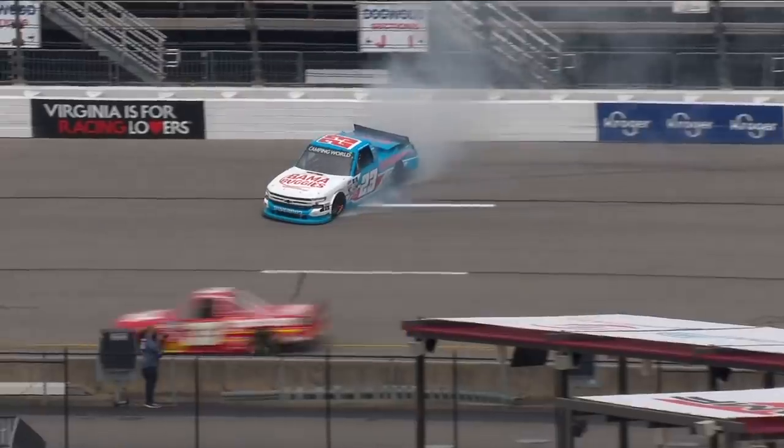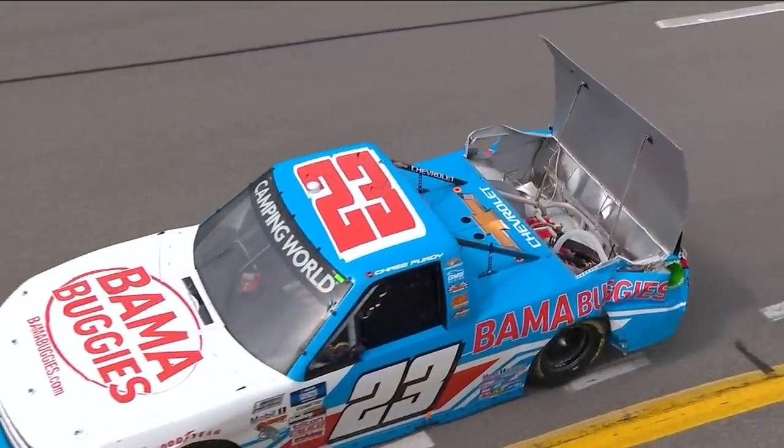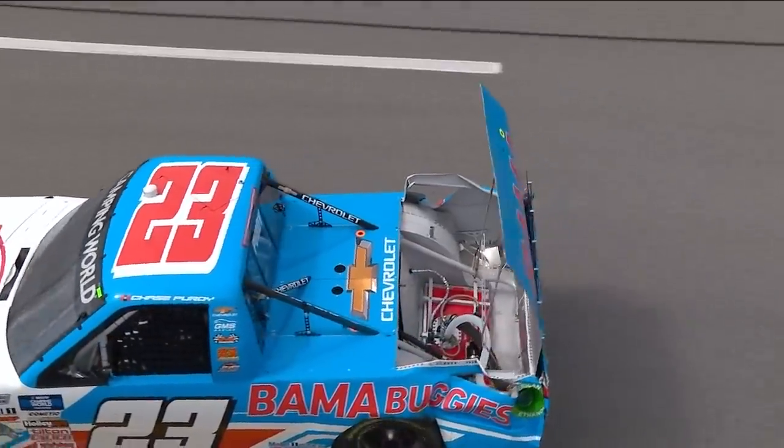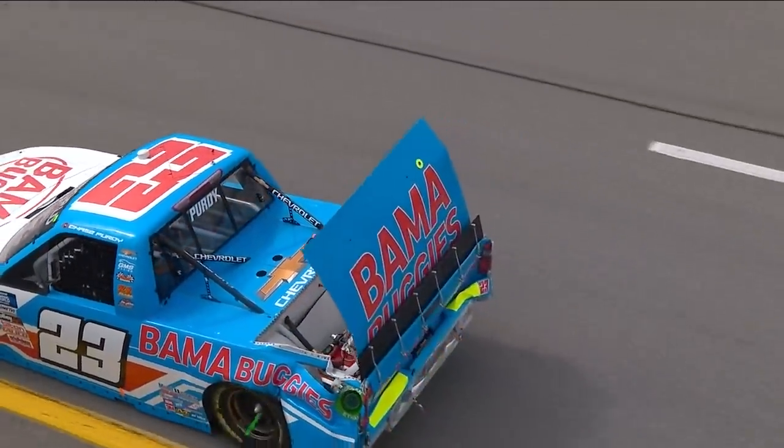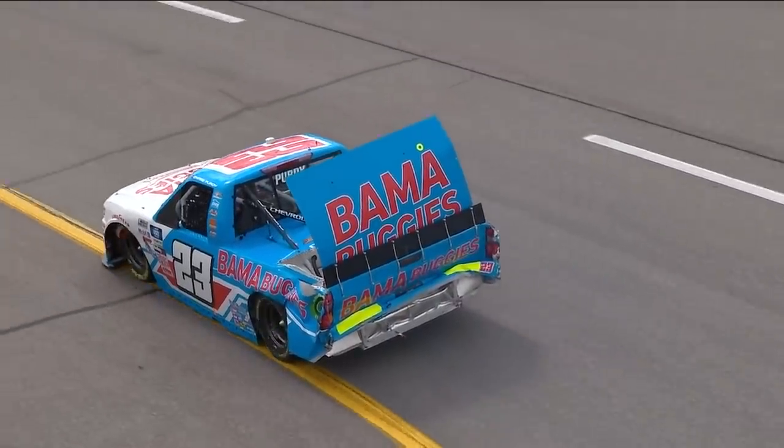Chase probably would beg to differ, getting bumped and then into the wall. But any time — normally I keep my luggage in there, but it didn't look like luggage. Pretty doggone good advertising there for Bama Buggies, though, right?